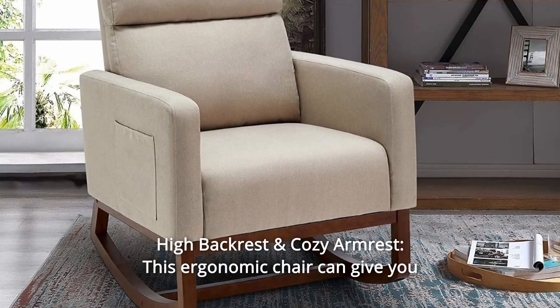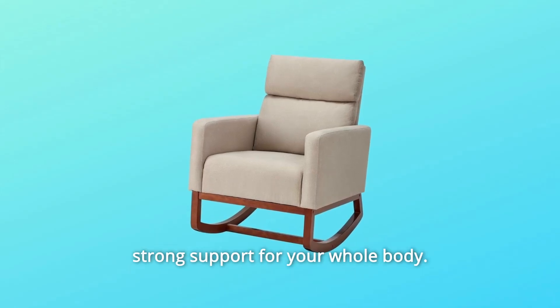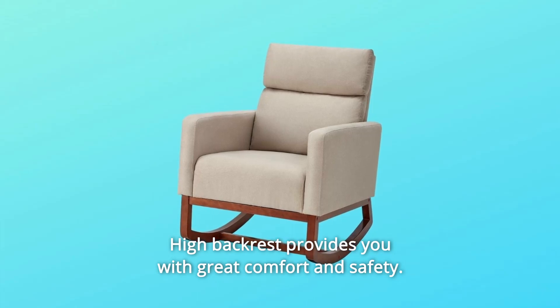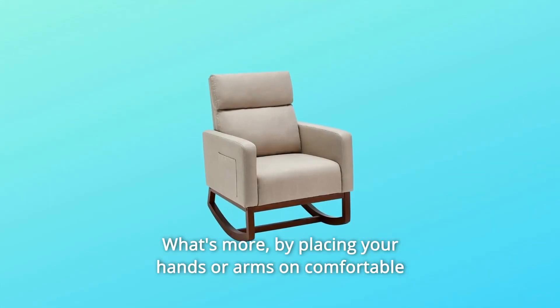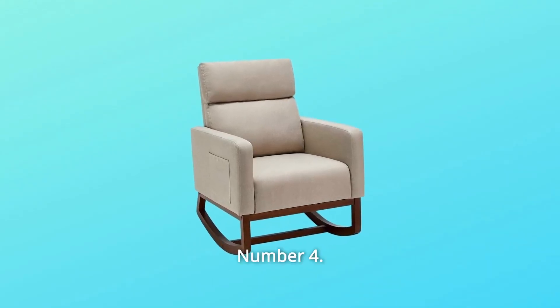Number 3: High Backrest and Cozy Armrest. This ergonomic chair can give you strong support for your whole body. The high backrest provides great comfort and safety. What's more, by placing your hands or arms on the comfortable armrests, you will reduce fatigue.